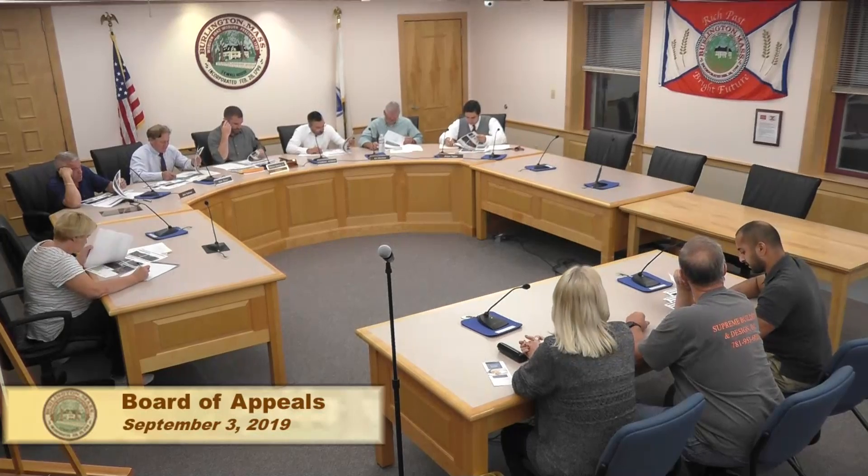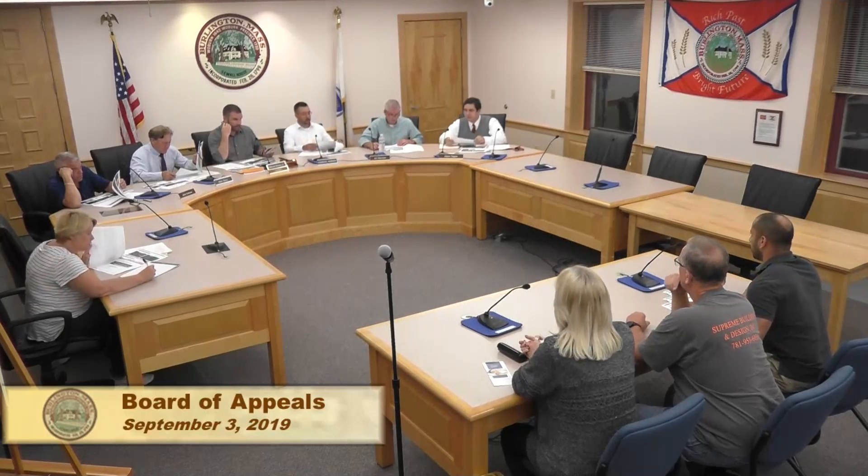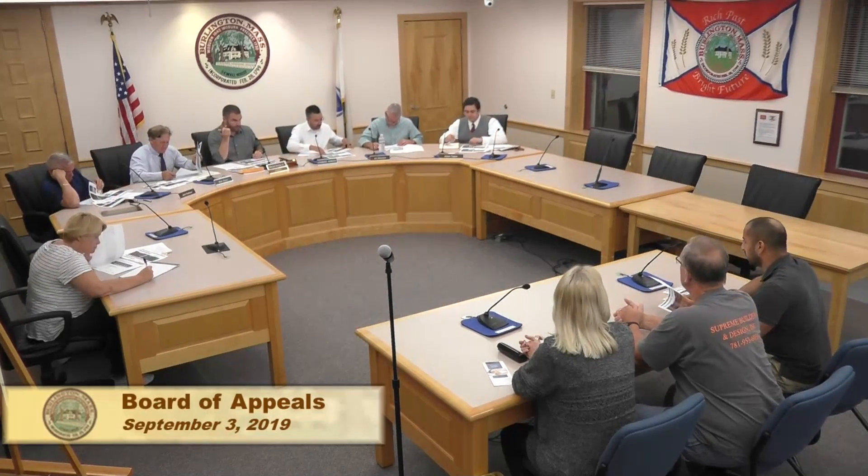Board member Jim raises that there was a question at the last meeting about lumens. Nick says he added that information on page two. He notes this is a corporate sign and it will fit within the lumen guidelines. The board indicates they can condition the approval so the sign stays within the 90 lumens per square foot limit.